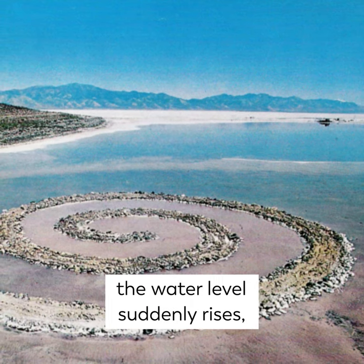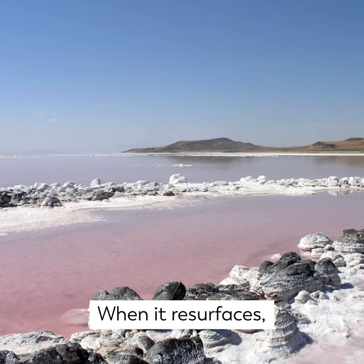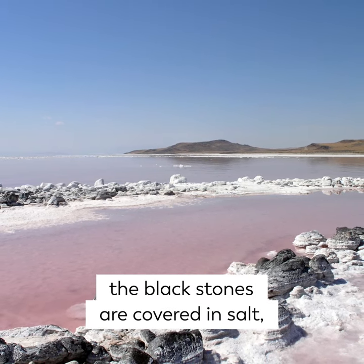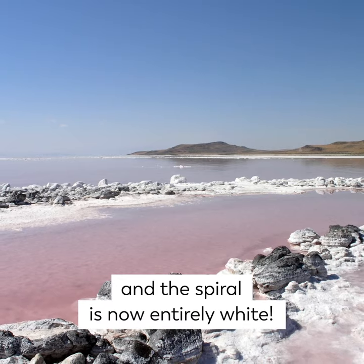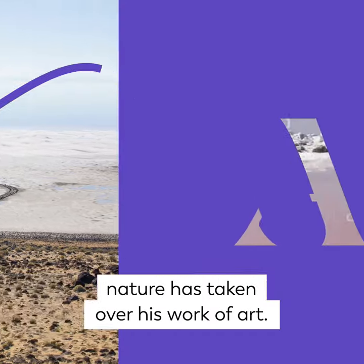Shortly after, the water level suddenly rises, submerging the Spiral Jetty for some 30 years. When it resurfaces, the black stones are covered in salt and the spiral is now entirely white. Just as Smithson had hoped, nature has taken over his work of art.